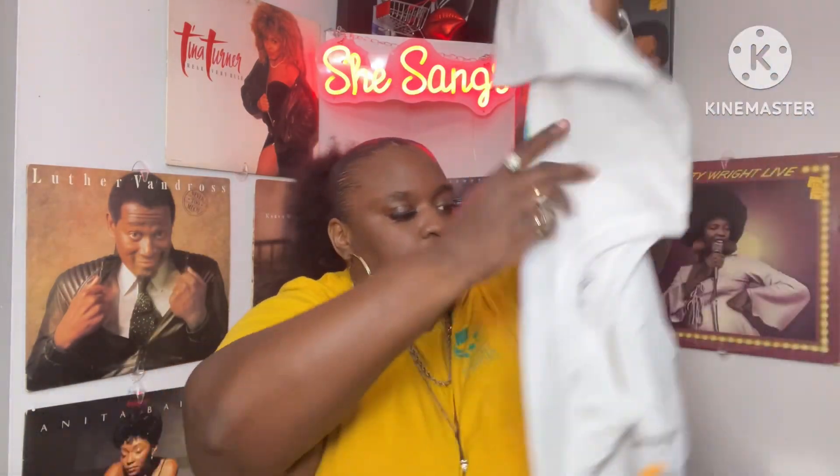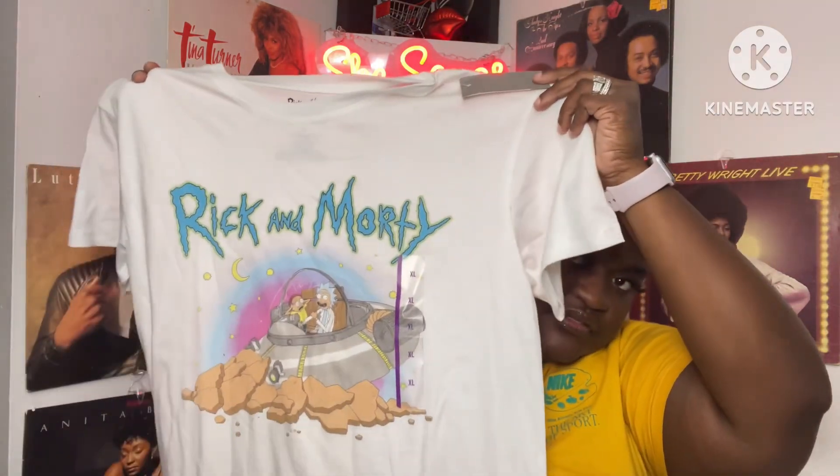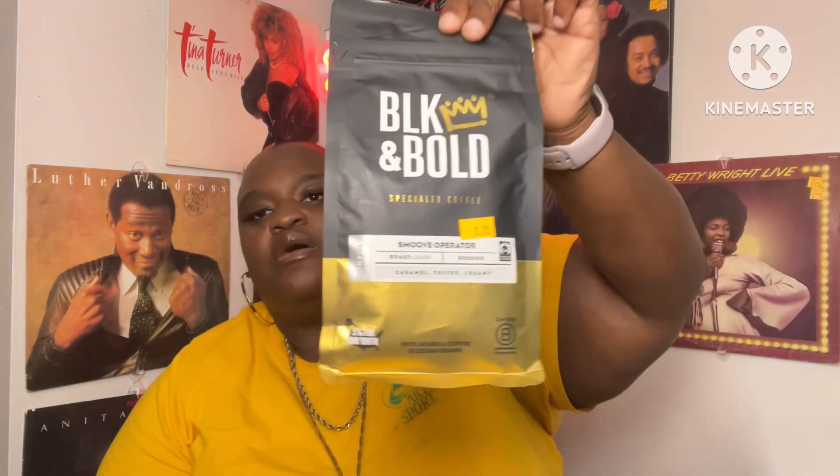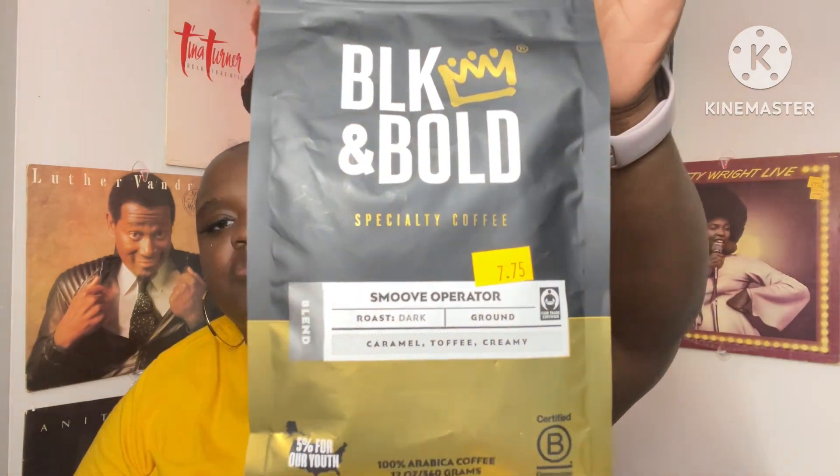They also had a Rick and Morty shirt for $5 — great for the kiddos. I got my daughter a plain white shirt for $5, also from Target's A New Day line. Then I picked up a bag of Black and Bold Specialty Coffee — Smooth Operator Dark Roast — caramel, toffee, and creamy. It's a Black-owned company and I always wanted to try it but never picked it up at Target. I got it at the warehouse for $7.